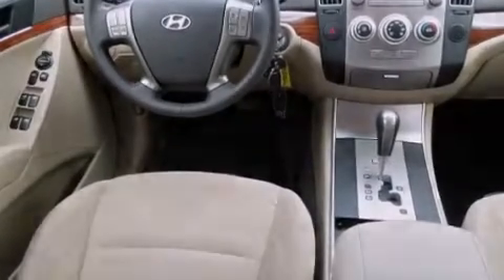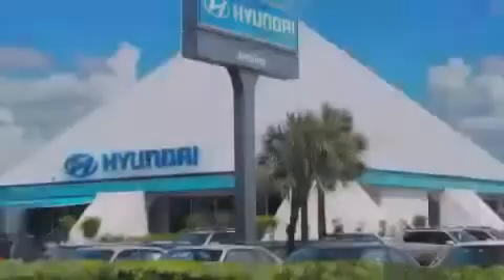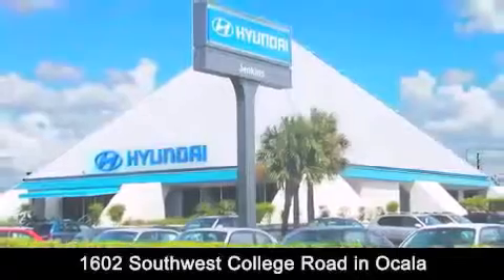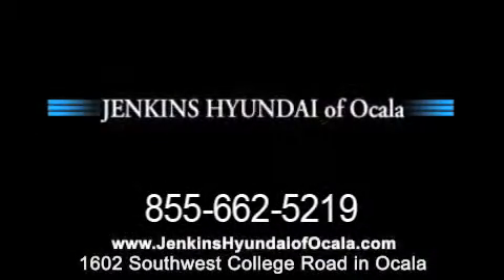We hope you found this video informative. Please contact us today. Jenkins Hyundai of Ocala is conveniently located at 1602 Southwest College Road in Ocala. Contact us to find out about our financing specials or visit us at JenkinsHyundaiofOcala.com.